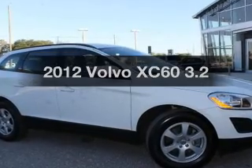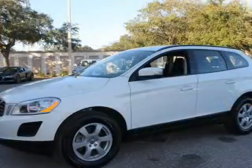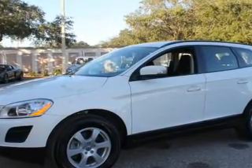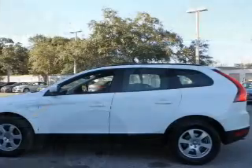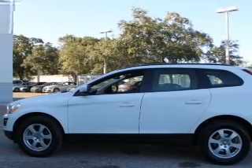Introducing the 2012 Volvo XC60. This is the set of wheels you've been looking for, with a reliable six-cylinder engine. The powertrain includes front-wheel drive connected to a smooth-shifting six-speed automatic transmission. Premium wheels lend a distinctive appearance.